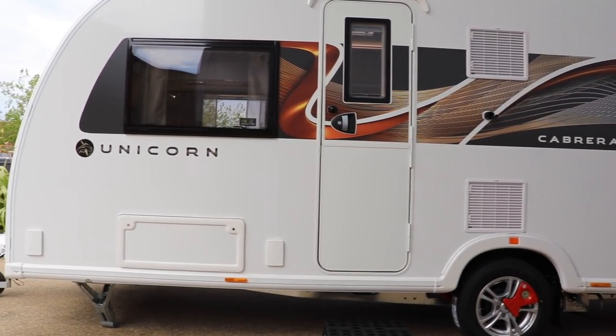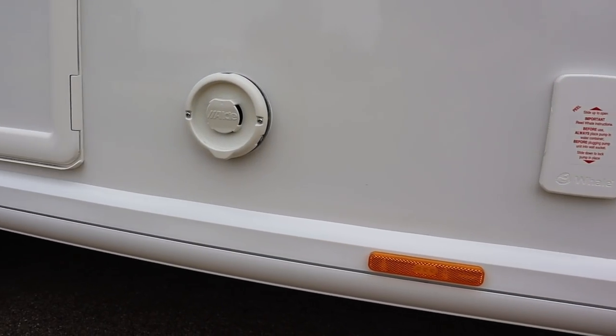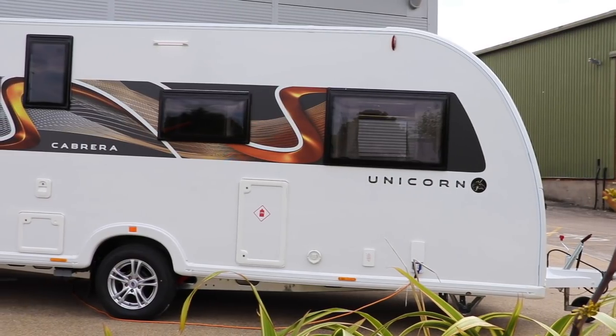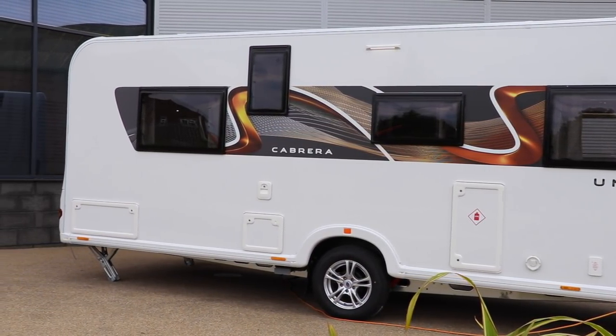Moving around to the side, you'll notice something missing — the electric hookup plug has now been moved to the offside, where it sits with all the other services. On the opposite side of the caravan, a service light has been installed to illuminate the side of the caravan if services need attention during the night.